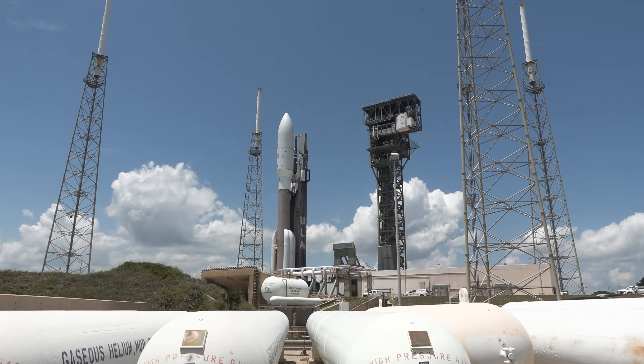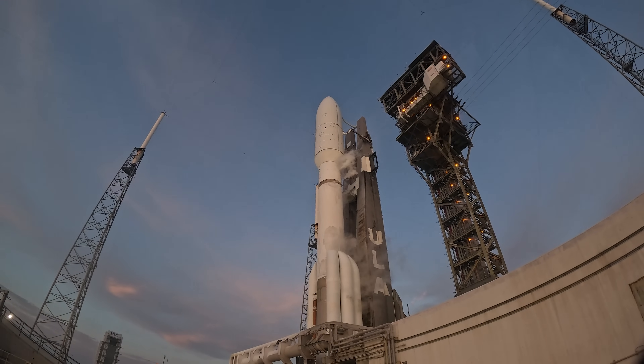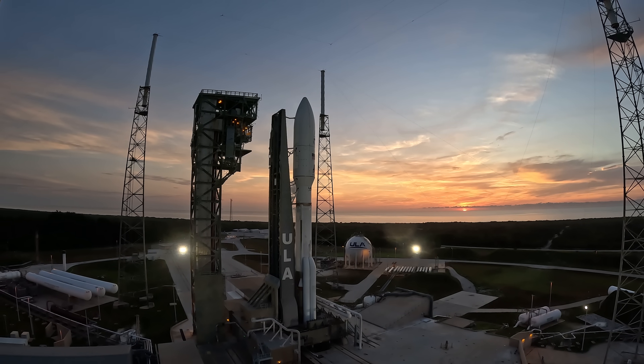Atlas arrives at the pad for fueling and other final preparations, and once fueled, weighs nearly 1.3 million pounds and stands 205 feet tall.